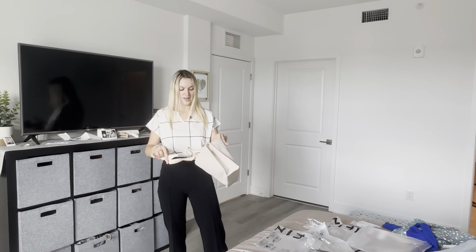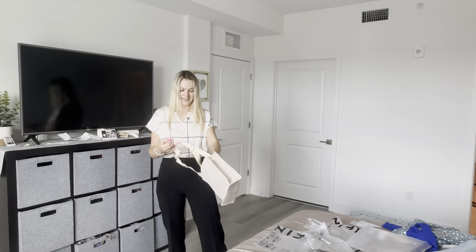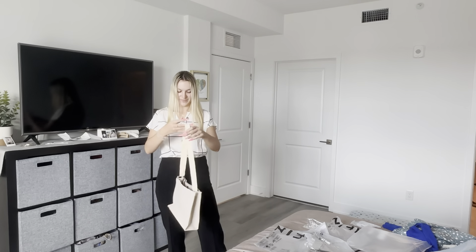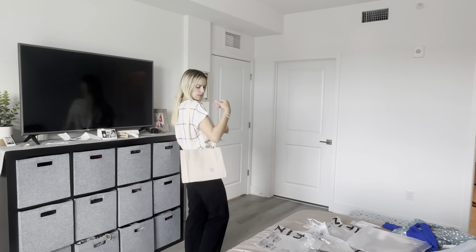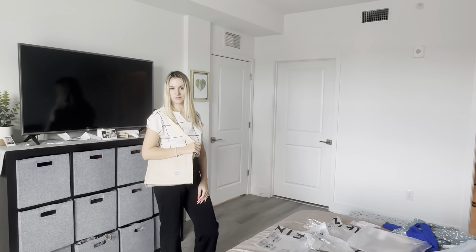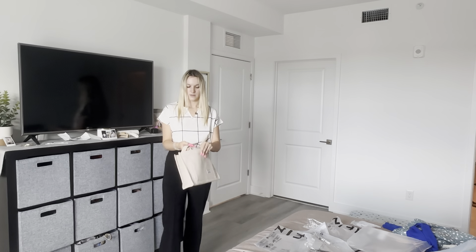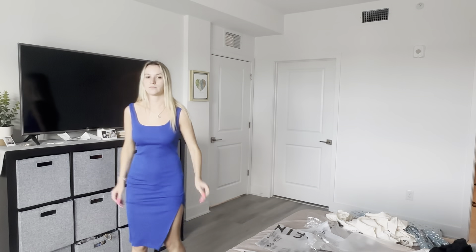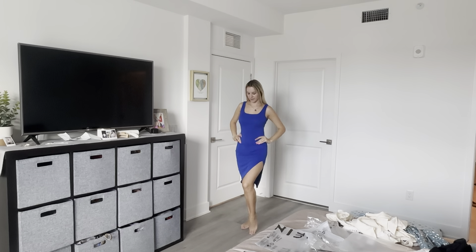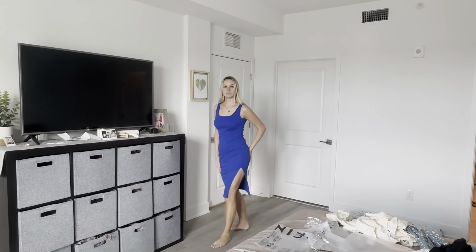Yeah, this will work. This is a bag — but my current bag... no, this is not going to be big enough. I think I'll just use this for whatever; it's cute though. That's really cute — I like that it can be like that, or you can tuck that in and it can be like that. That's cute; I like it like that. Oh, this is really cute — it has a slit and everything. I think this was like five dollars. Ten out of ten!